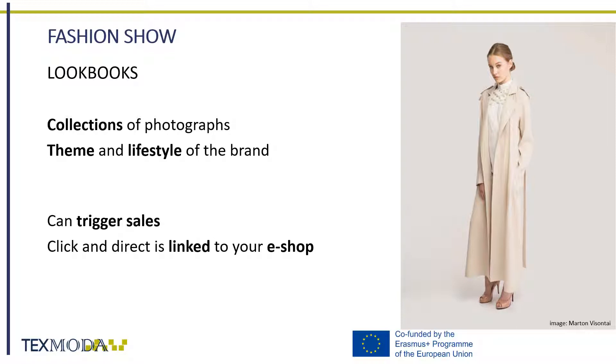A lookbook can also be viewed as a catalog that should reflect the style and theme of your collection, be presented on a model with the right accessories if needed, but always focusing on the garments. Lookbooks can also be a preview of some pieces that are not yet available on the market, but are presented as pre-sale items.